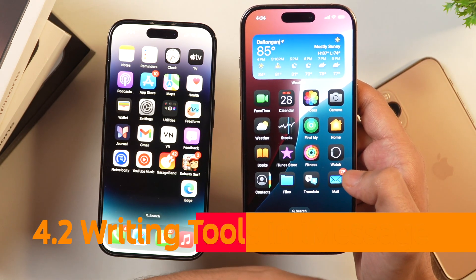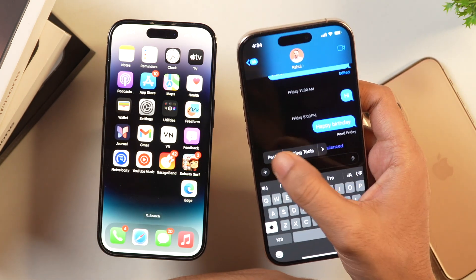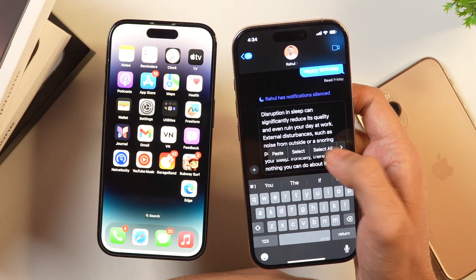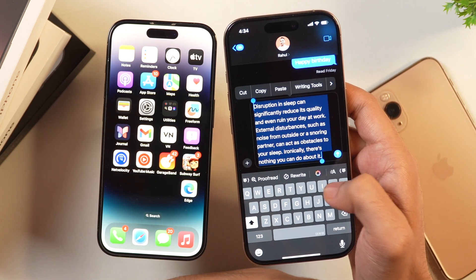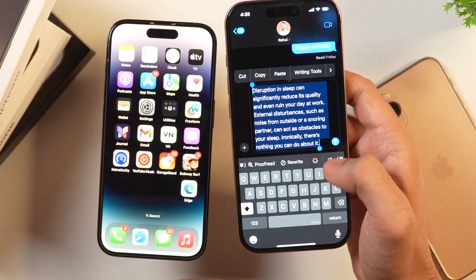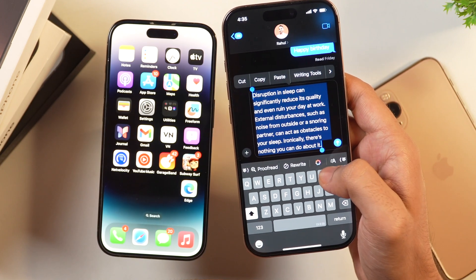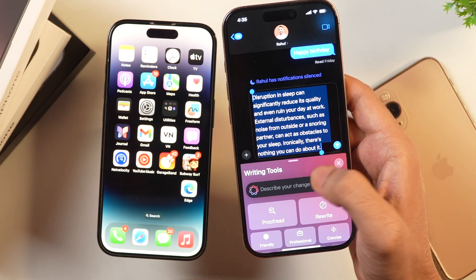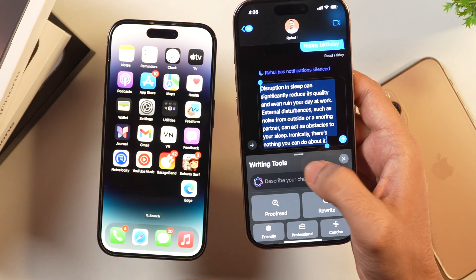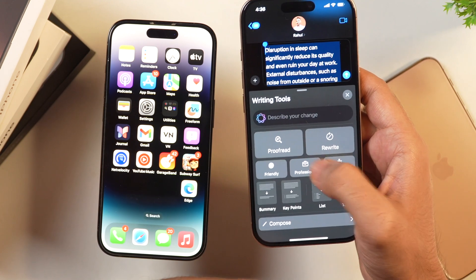Let's test Writing Tools in iMessage. Paste your text into iMessage, select it, and you'll see the Writing Tools option both in the selection menu and as an icon above the keyboard. Tap it to get the same Writing Tools options previously demonstrated and use them directly within iMessage.